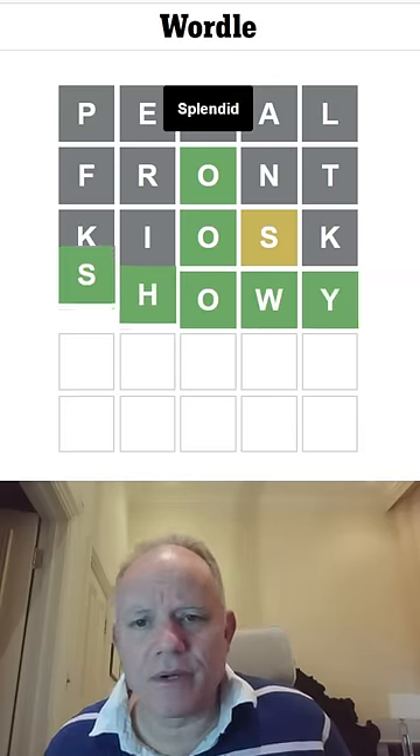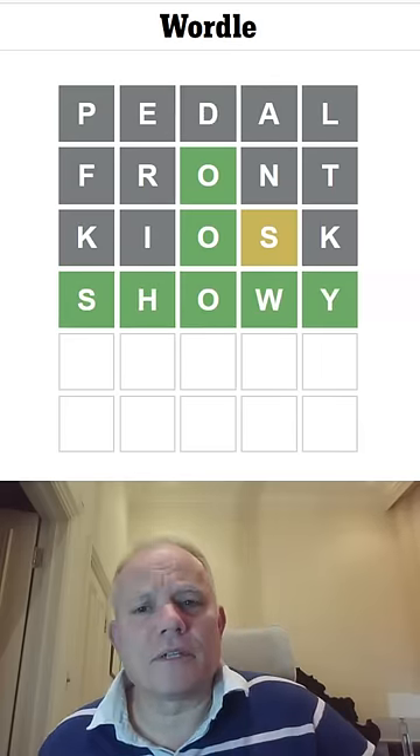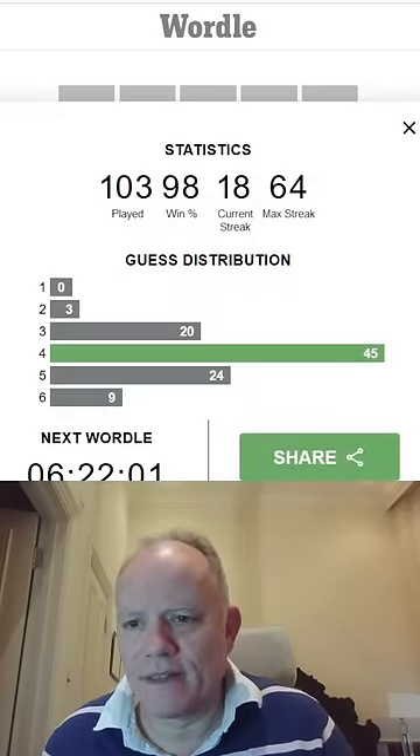That's the right word. There it is. Wordle not in a minute. Bye for now.